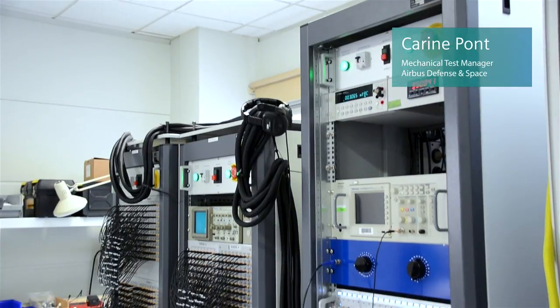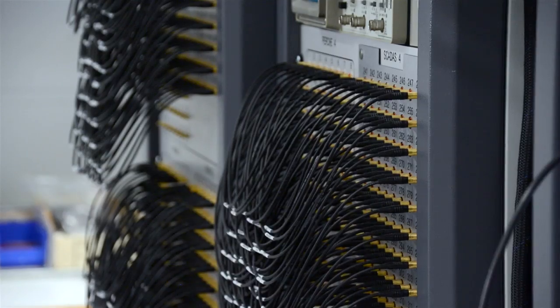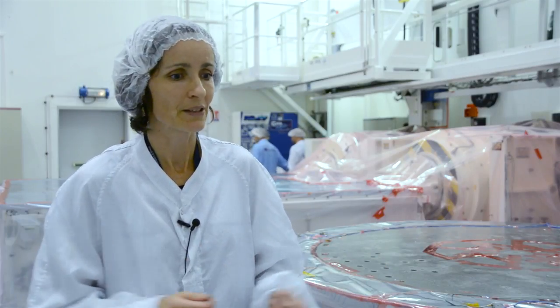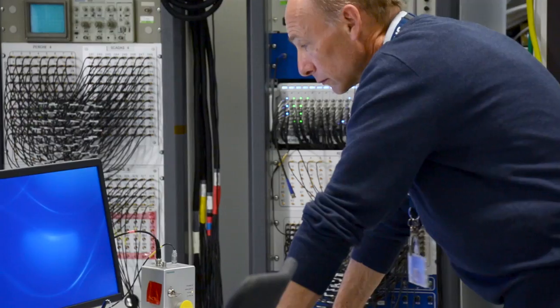Siemens LMS has developed a new VCF4 module because of our requirements. Our requirement was that we wanted a module able to acquire data from sensors — ICP sensors, charge sensors, and also voltage. This is a great flexibility for us; we don't have to decide which sensor goes on which channel.